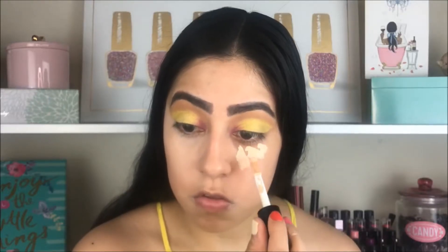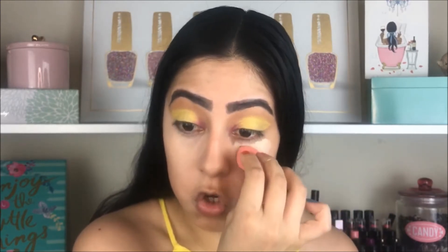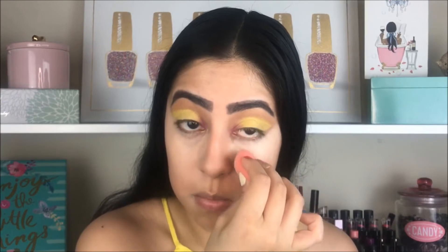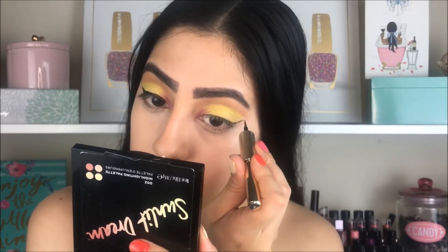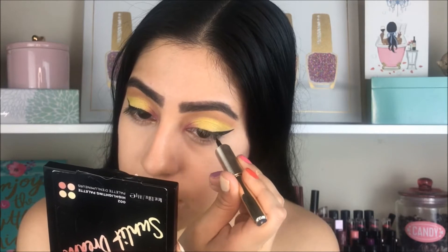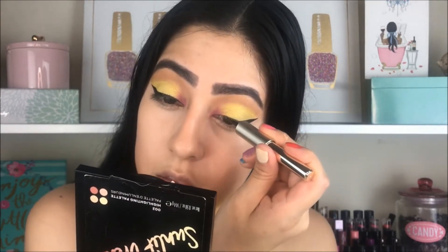For concealer I'm using the e.l.f. concealer — I was going to use the Maybelline but today my dark circles are super dark so I decided to go for this one since it gives me more coverage. I apply one eye at a time because it dries super quick and then you can't really work it. For the eyeliner I'm going to use the L'Oreal Matte Signature — I did a review on this, I'll leave the link down below. The brush makes it easy to grab like a pencil so it's really easy to do your cat eye, and it's a really good matte eyeliner.